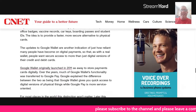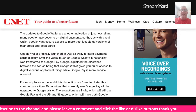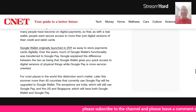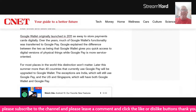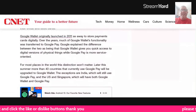The updates to Google Wallet are another indication of just how reliant people have become on digital payments — just like with a real wallet, people want secure access to more than just digital versions of their credit and debit cards. Google Wallet originally launched in 2011 as a way to store payment cards digitally. Over the years, much of Google Wallet's functionality was transferred to Google Pay. The difference between the two is that Google Wallet gives you quick access to digital versions, while Google Pay is more service-oriented.